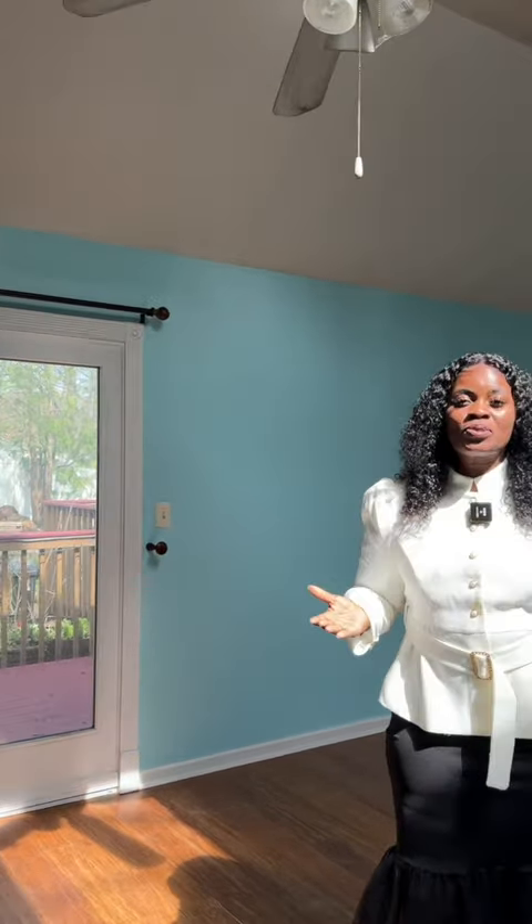I'm Jemima Chucks, Realtor with EXP Realty, and this home could be yours. Give me a call: 302-359-8337. We'll see you next time. Take care.